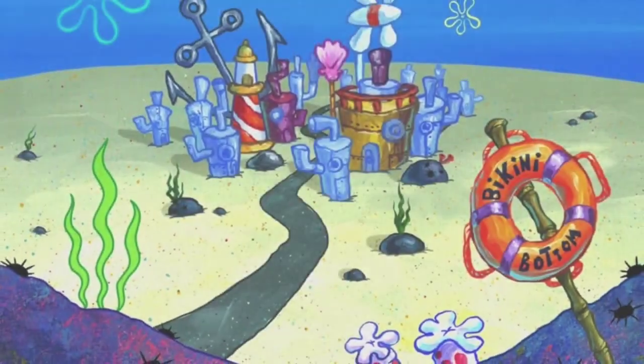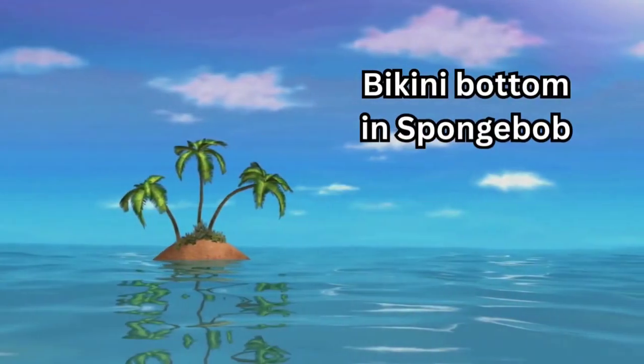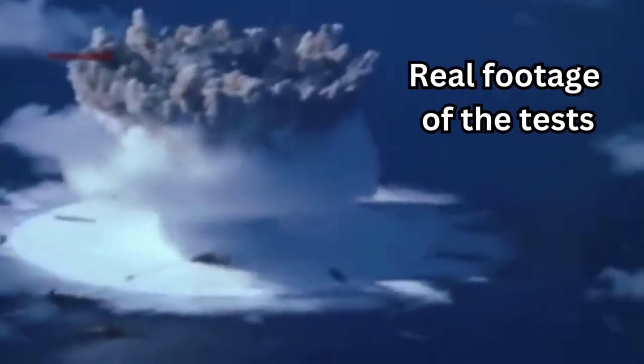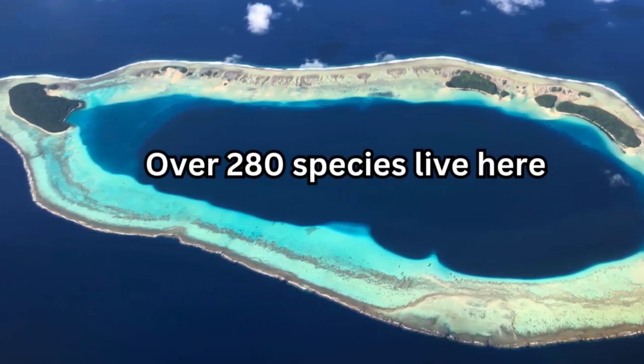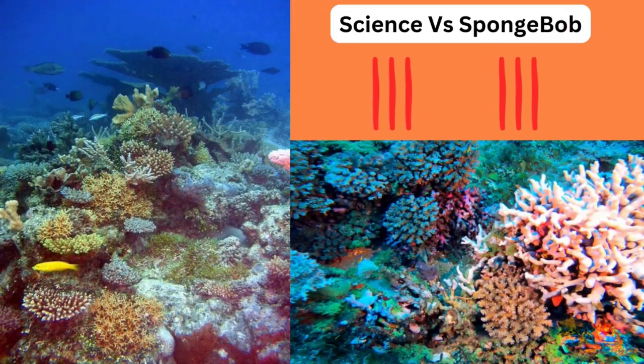So where is Bikini Bottom located? It's located under the Bikini Atoll in the Pacific Ocean. However, there is a dark history to Bikini Atoll — this is actually the site where the US conducted 23 nuclear tests. Maybe that explains why SpongeBob is able to walk and talk. Bikini Atoll has a maximum depth of 65 metres, well within the range that you would find sponges in the ocean. In fact, Bikini Atoll is home to over 40 sponge species, so SpongeBob wins this one.